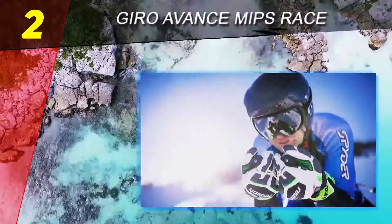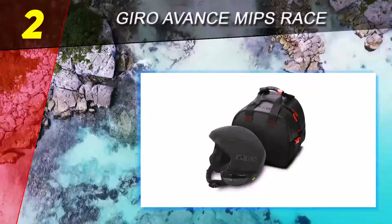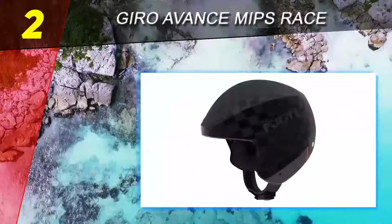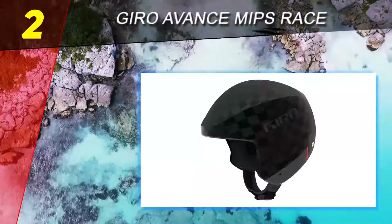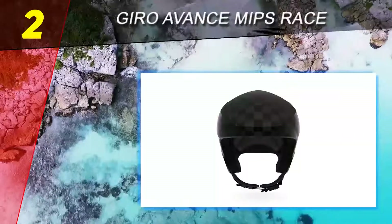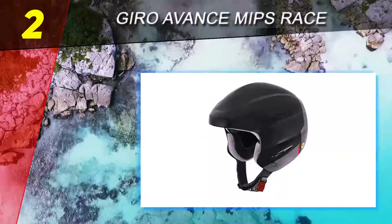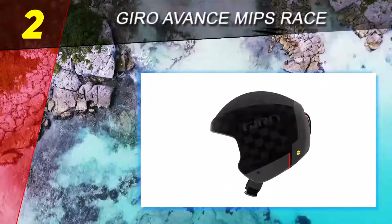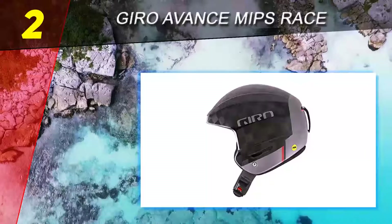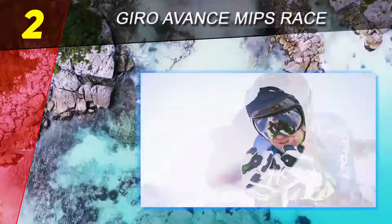Number two on this list is the Giro Avance MIPS Race helmet. If you are looking for a professional ski helmet used by professionals, Giro has you covered. Even though their helmets are expensive and not always accessible to the general public, it's well worth the investment since this kind of helmet can last a lifetime of skiing. Ski helmets at this level are designed not for style but for how they can encourage the speed of the rider during competitions — that is exactly what Giro focused on.